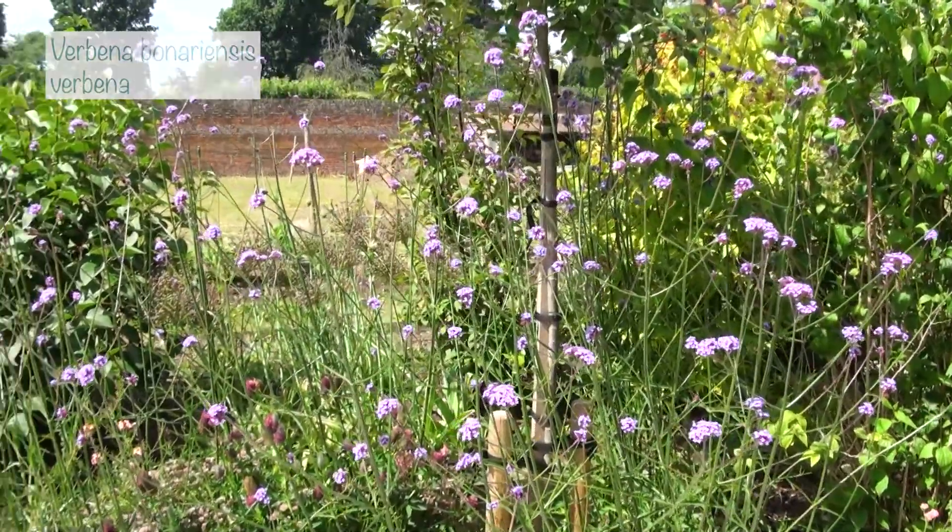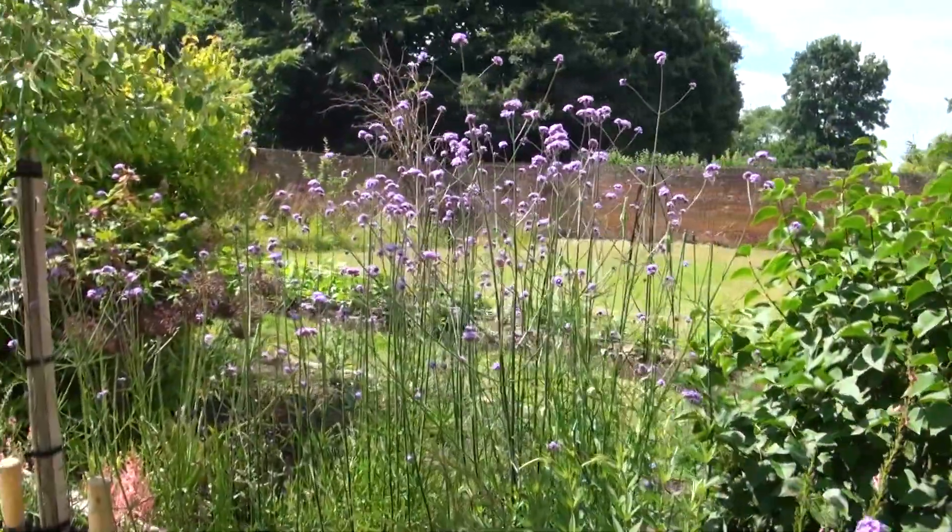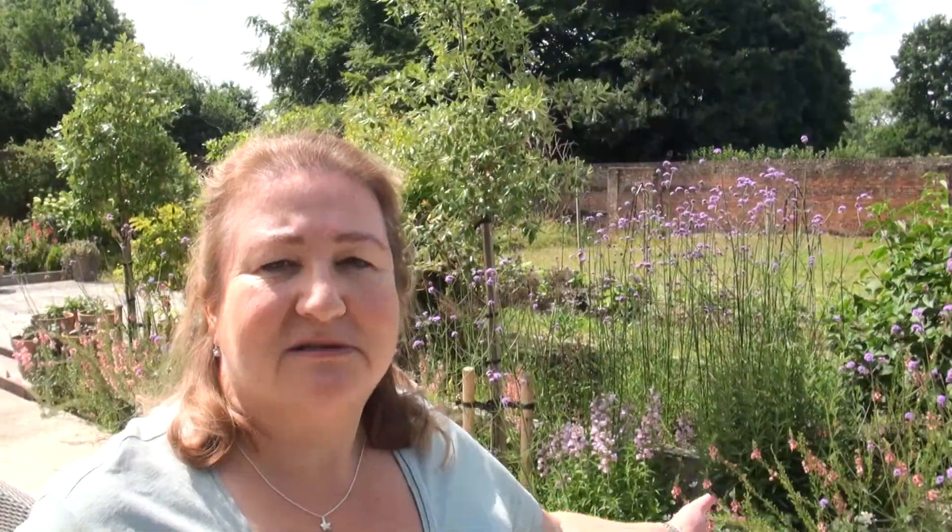This bed also has a load of self-seeded verbena bonariensis, creating a gorgeous purpley haze which I really love — it's clearly very happy here even though the roots are in shade for quite a lot of the year. I also have astrantia here, the same variety as opposite, and astrantia does like shade so it's doing really well.